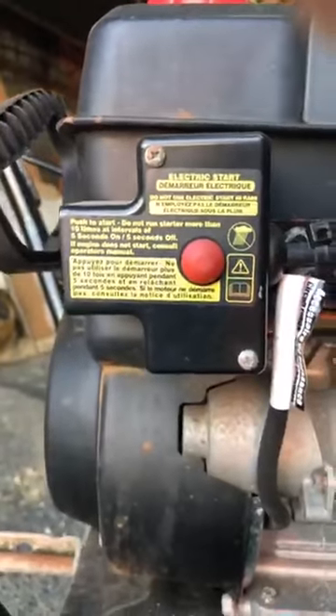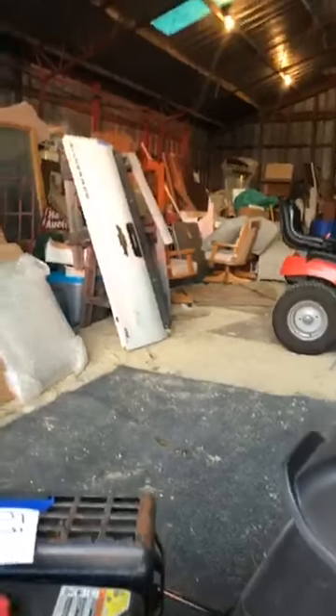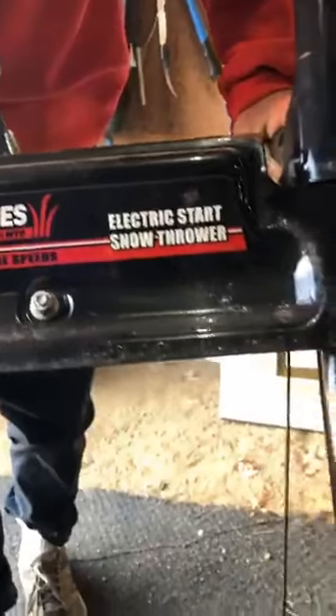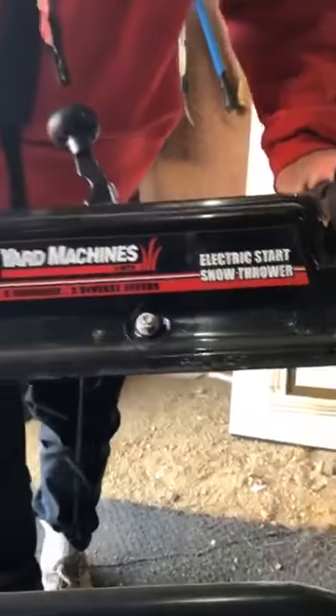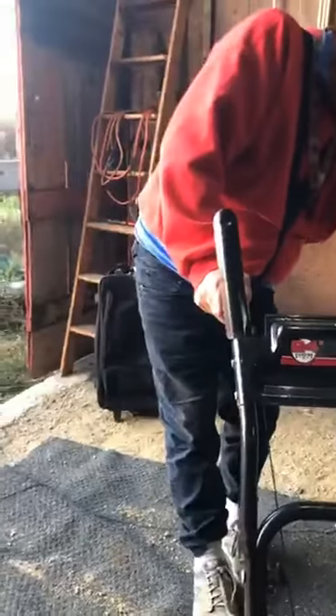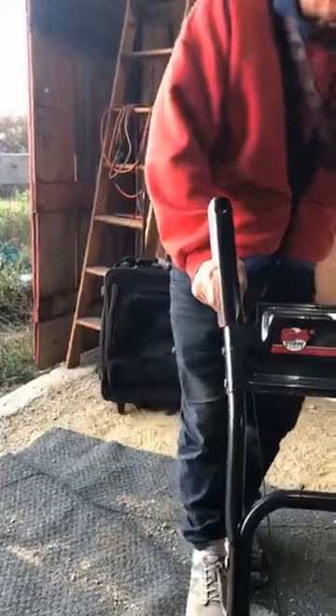It's hardly been used, and winter's coming, so that's why we're putting it on early. There's the letters — twenty-four inch. And I don't know, a yard machine, so I thought that was a Craftsman but it may not be, I don't know, but it's a good snowblower.